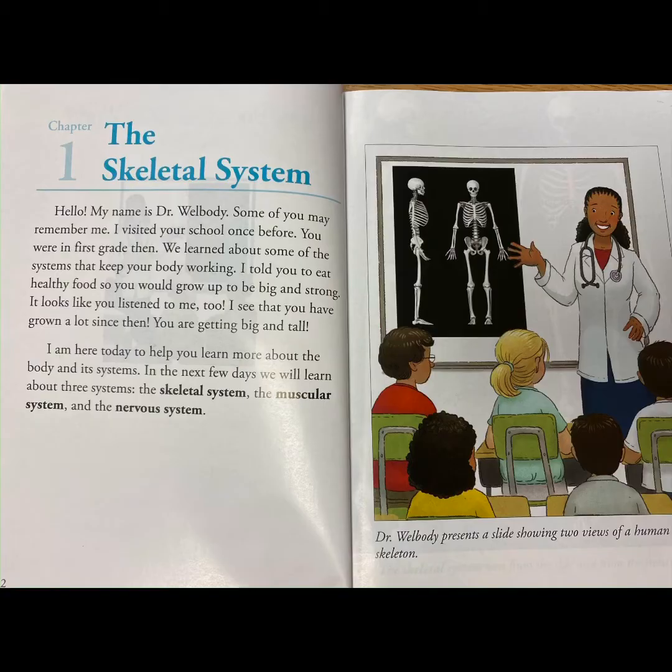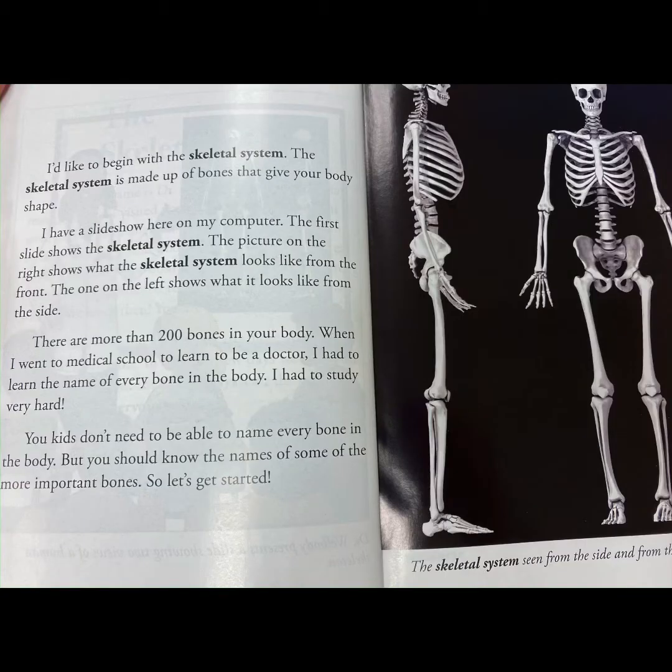In the next few days, we will learn about three systems: the skeletal system, the muscular system, and the nervous system. I'd like to begin with the skeletal system.